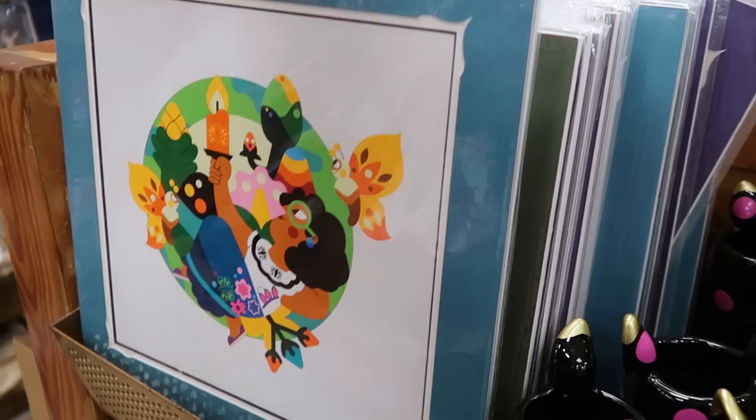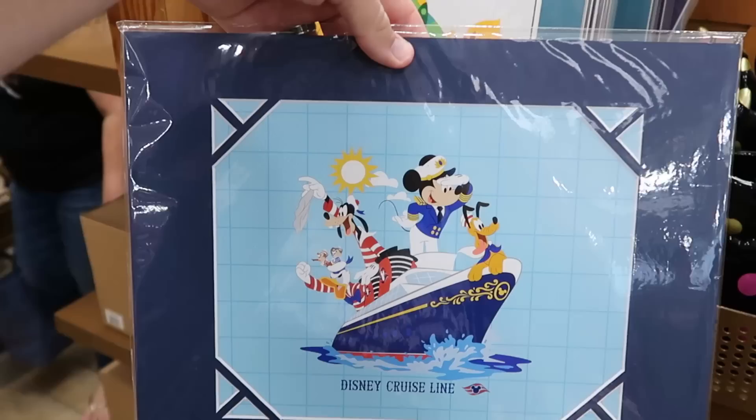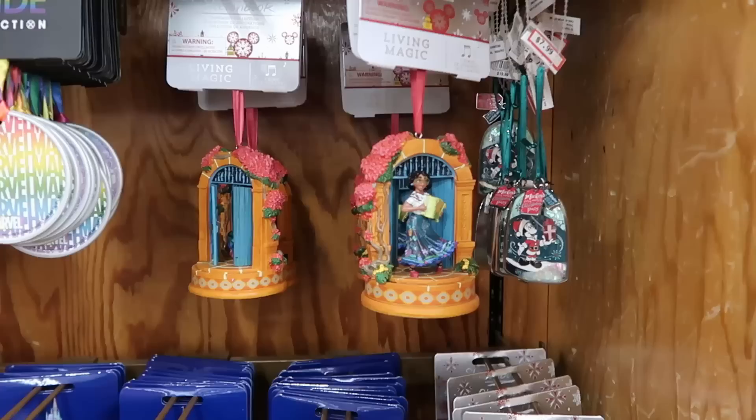They have a good assortment of matted lithographs — this one's from Encanto for $19.99. Even some Disney Cruise Line ones — this comes in a really fancy mat with Captain Mickey, Donald, Goofy, Pluto, and Chip and Dale for $19.99. Let's check out some of the assorted Christmas ornaments they have.